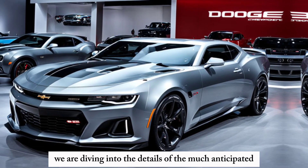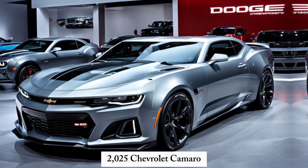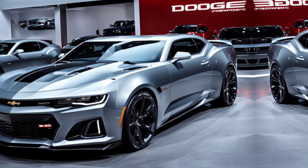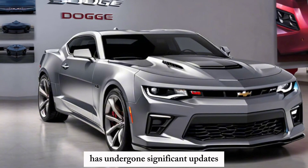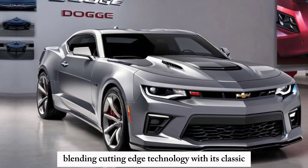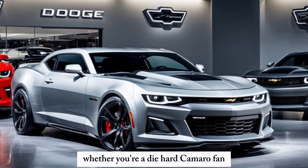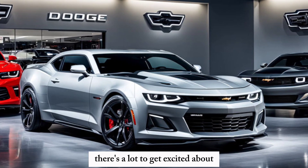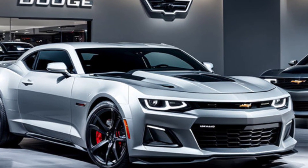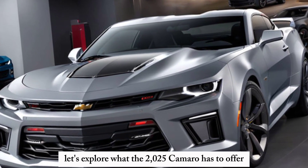Today, we're diving into the details of the much-anticipated 2025 Chevrolet Camaro. This legendary muscle car has undergone significant updates, blending cutting-edge technology with its classic, aggressive design. Whether you're a die-hard Camaro fan or a newcomer to the world of muscle cars, there's a lot to get excited about. Let's explore what the 2025 Camaro has to offer.